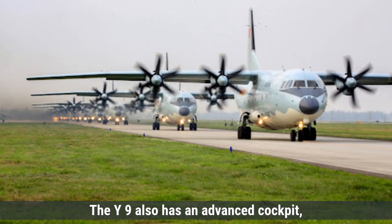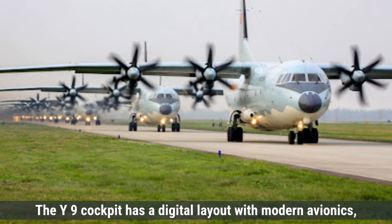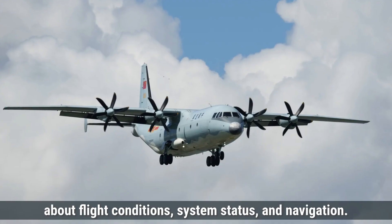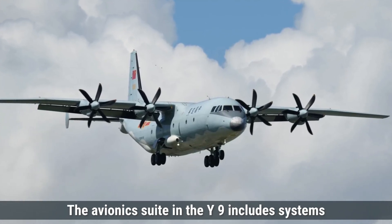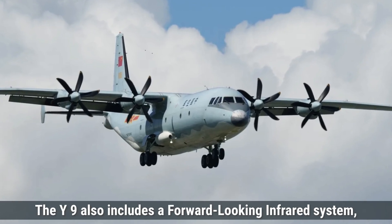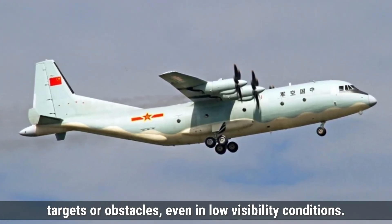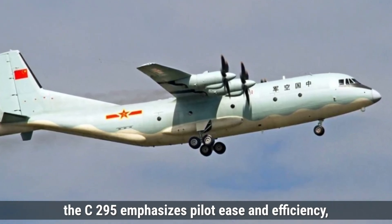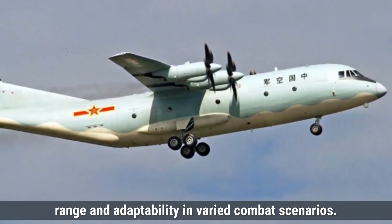On the other hand, the Y-9 also has an advanced cockpit, but with some differences compared to the C-295. The Y-9 cockpit has a digital layout with modern avionics, including digital displays that provide essential information about flight conditions, system status, and navigation, while not as compact as the C-295's glass cockpit. The avionics suite in the Y-9 includes systems like GPS navigation, tactical radar, and advanced autopilot for enhanced mission autonomy. The Y-9 also includes a forward-looking infrared system, which allows pilots to see thermal images and detect ground targets or obstacles even in low-visibility conditions. While both cockpits support complex mission needs, the C-295 emphasizes pilot ease and efficiency, while the Y-9's avionics prioritize extended operational range and adaptability in varied combat scenarios.